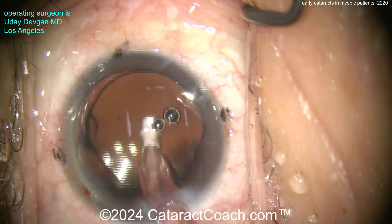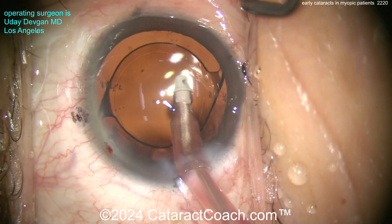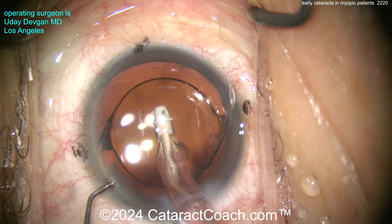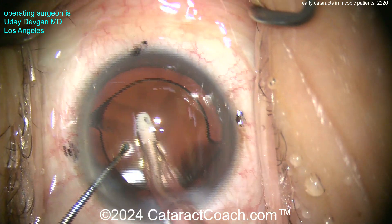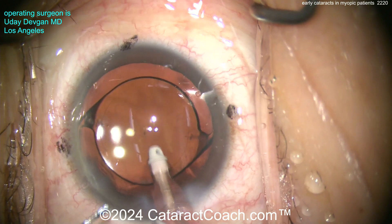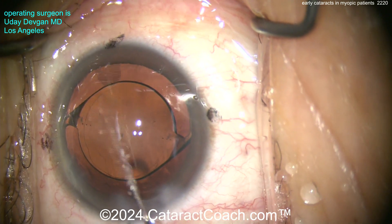Thanks for watching. Remember to check out our CataractCoach.com website and our amazing podcast — there's a new podcast every weekend and I promise you'll learn a lot. Do you remember how back in the day you thought you didn't need to watch a five-minute cataract video every day? Now look — you do. It's the same way with the podcast: you don't realize you need to listen to a one-hour podcast once a week, but you do. You'll learn so much. Check it out.